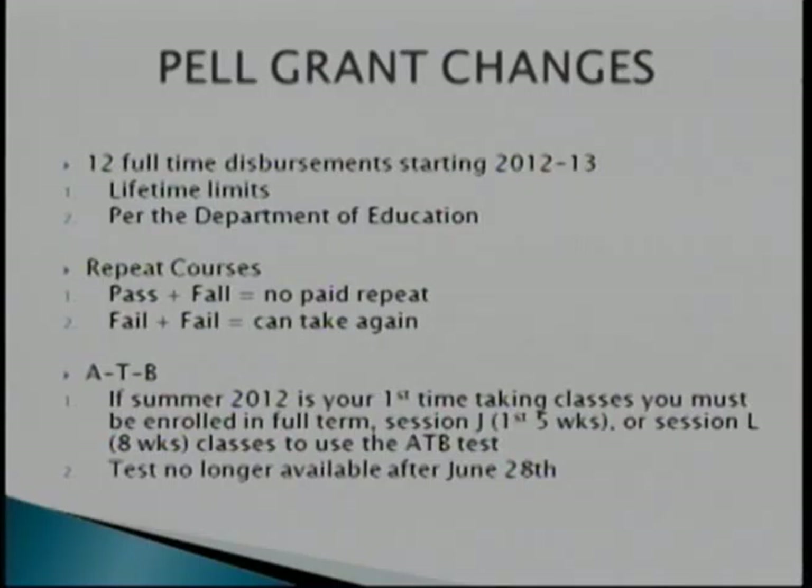Changes to your Pell Grant: for the 2012-13 academic year, there have been changes. You have 12 full-time disbursements — these are lifetime limits. Per the Department of Education, you have a lifetime limit of Pell Grant over the course of your entire academic career. If you were a student in the 80s, 90s, or 2000s, you could have used your entire 12 lifetime disbursements, meaning going forward in 2012-13 you could potentially be a loan-only student. You have 12 full-time disbursements to use toward obtaining a bachelor's degree, and it is retroactive — covering your entire academic career.